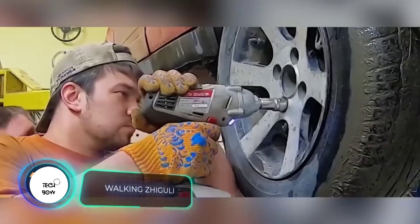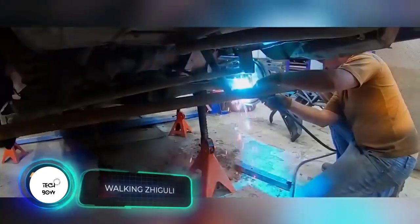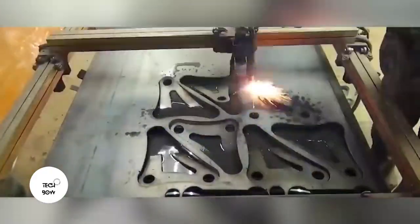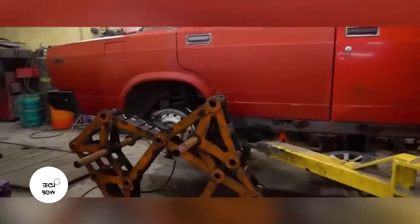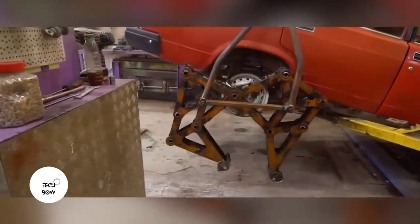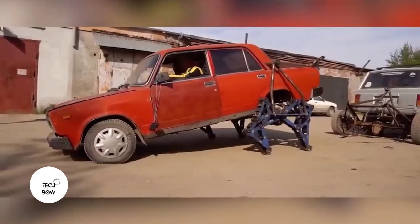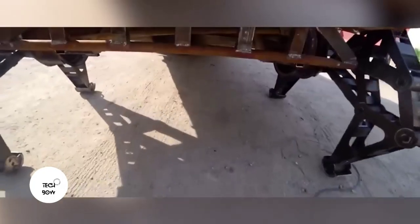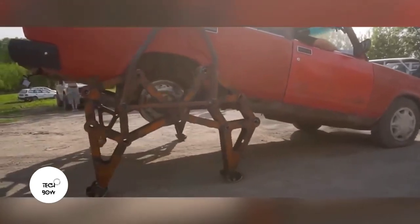While some tuning specialists like power, others upgrade their cars with creativity — and this is even cooler. There are dozens of Mustangs with powerful engines, but you won't find another walking Giguli out there. This unique car is a project of the Garage 54 team. The legs work thanks to a crank: it pushes the linkages, which then move the levers. It works, but you shouldn't expect any decent speed from the vehicle, and it tilts forward.